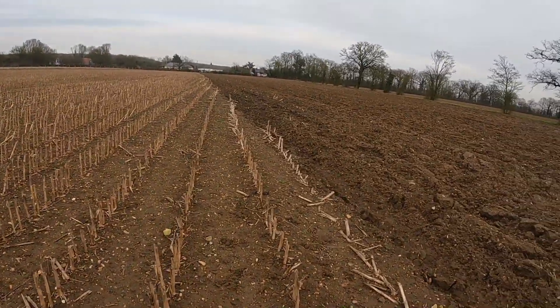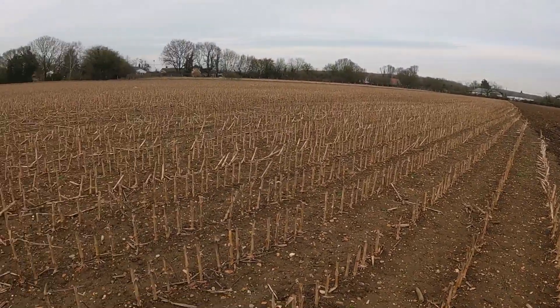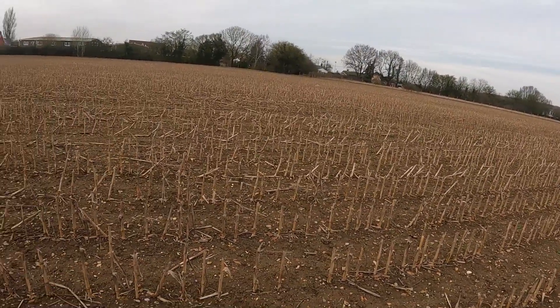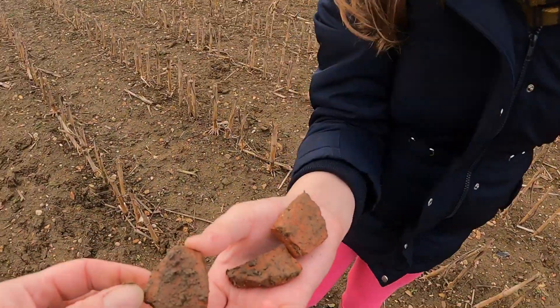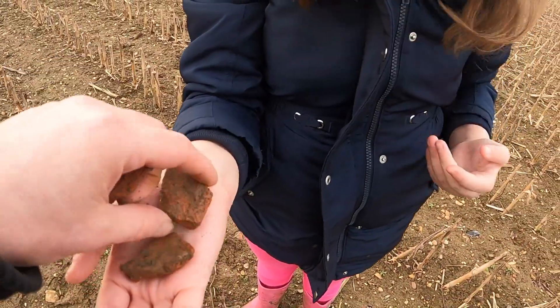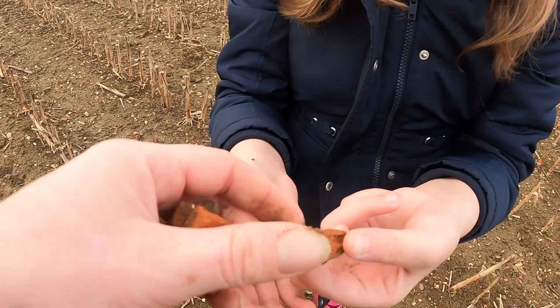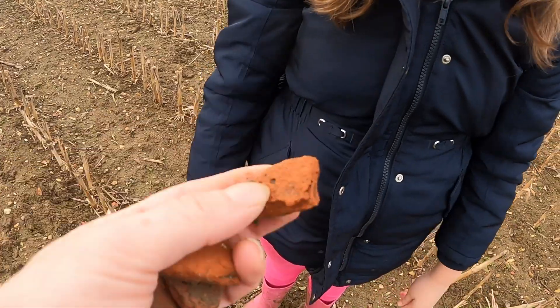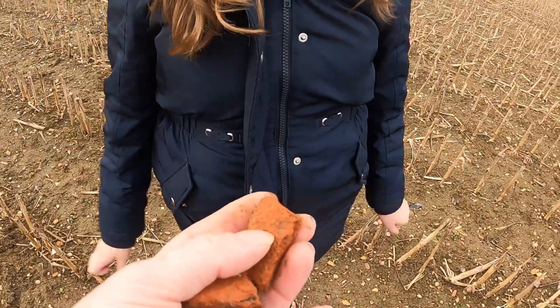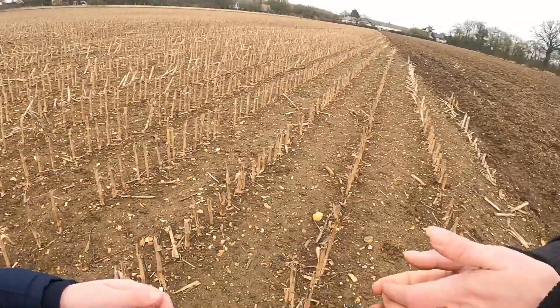We're not even that far from one of the major Roman roads as well. Oh, you found some more? Three bits! They're pretty cool, aren't they? They're lovely, actually. Perfect size. Some Roman brickwork, isn't that? Oh, I'll pop them in my bag. We can put them in our flower pot, can't we?